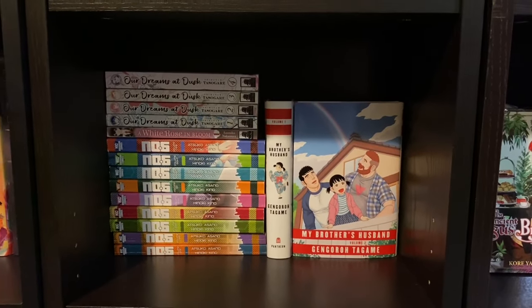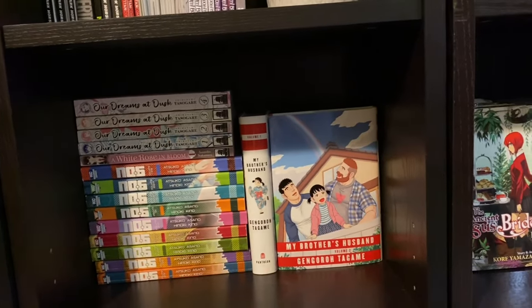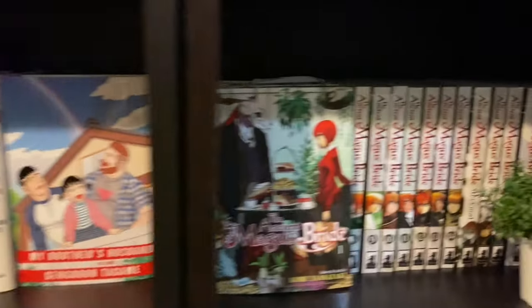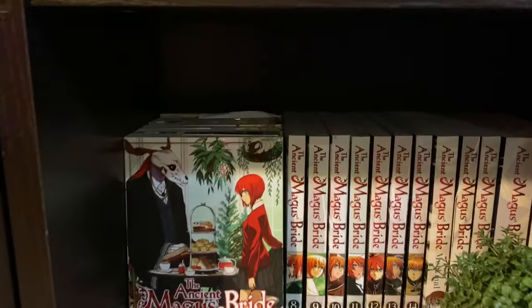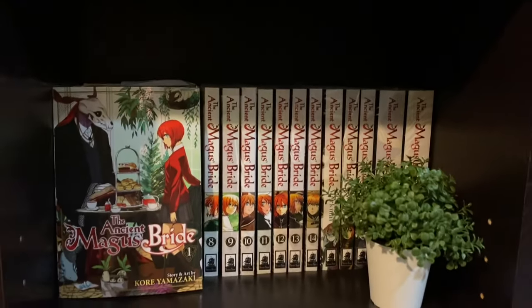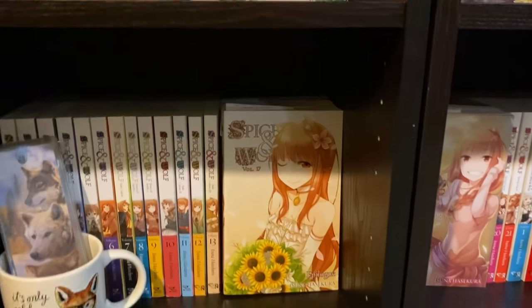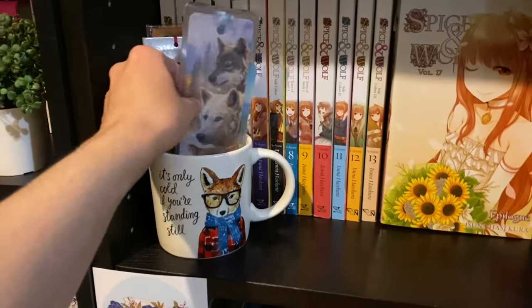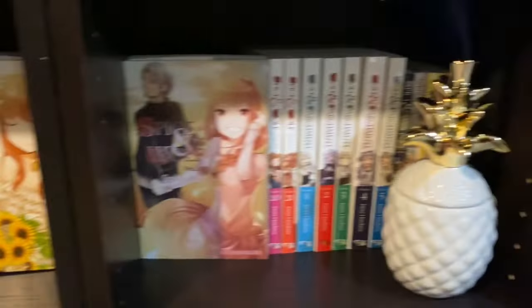Here's some more manga on the next shelf down. Got Our Dreams at Dusk, White Rose and Bloom, the whole Number Six series, some beautiful books, My Brother's Husband, and then the Ancient Magus Bride series — all stacked behind each other because I don't have space. Another fake plant. We've got my Spice and Wolf books with more stacked behind, and a mug with bookmarks — mostly animal and dog focused bookmarks.